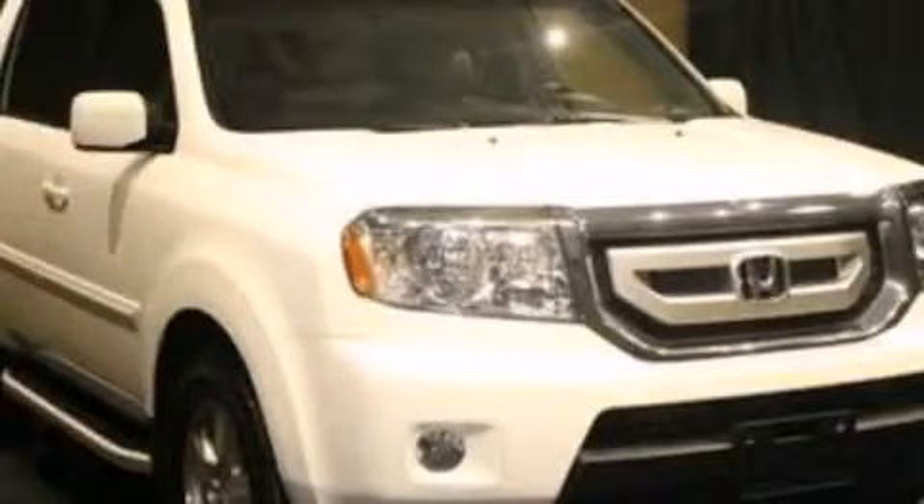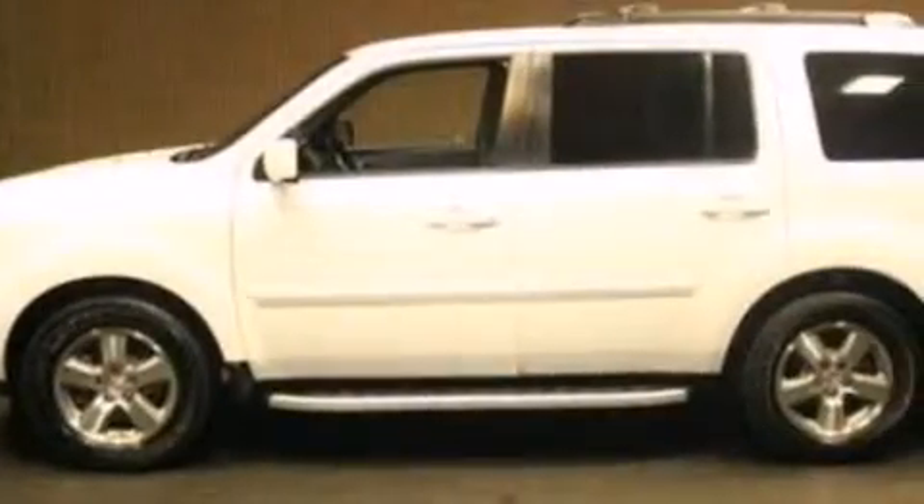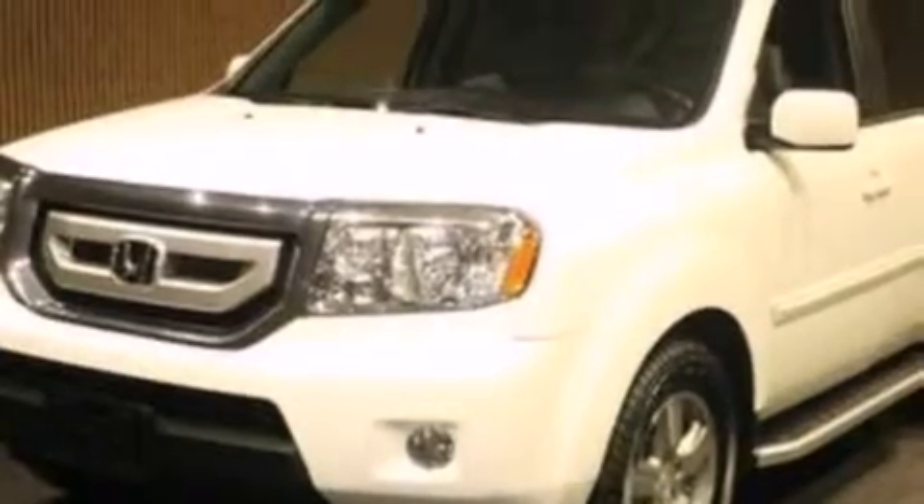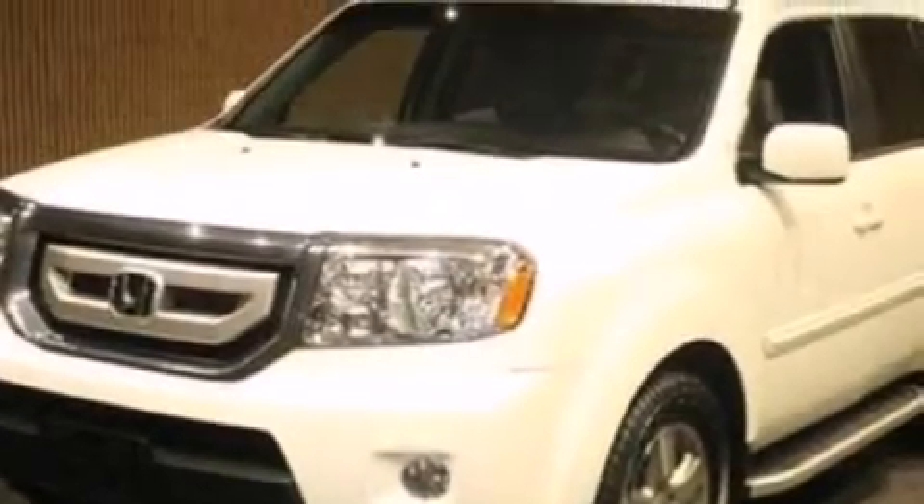This is a 2010 Honda Pilot, a great blend of utility, comfort, and style. It has a 3.5-liter 6-cylinder engine, a 5-speed automatic transmission, and the added safety and control of 4-wheel drive.